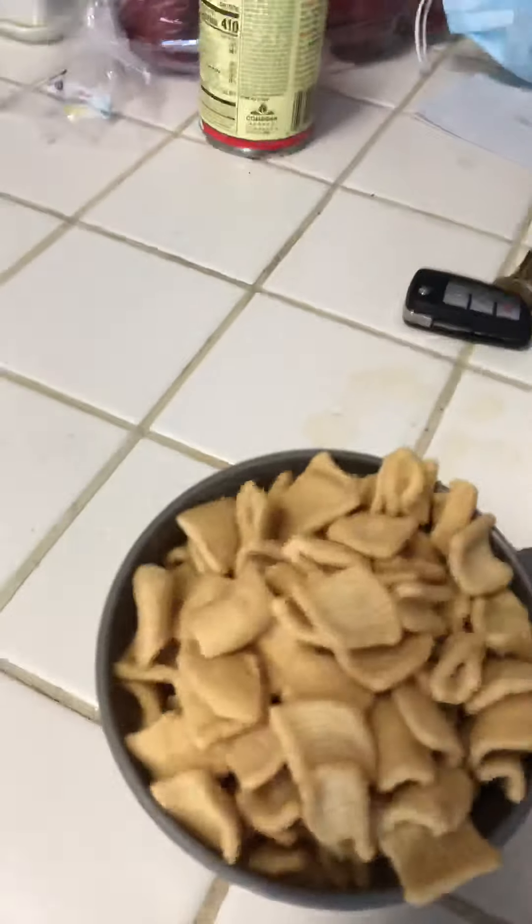It gives me a little different option for my morning breakfast. This one is called Cinnamon Toast. It looks like this — it smells like Cinnamon Toast Crunch, that's why I got it. And they had a chocolate one too.